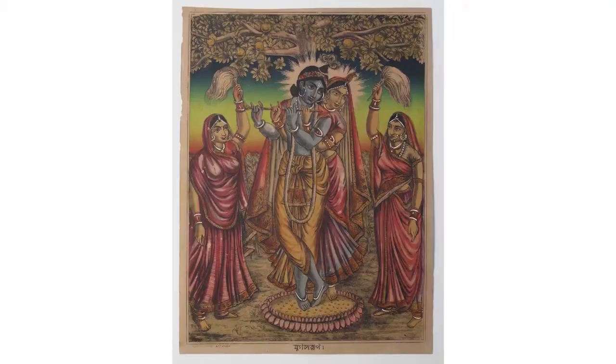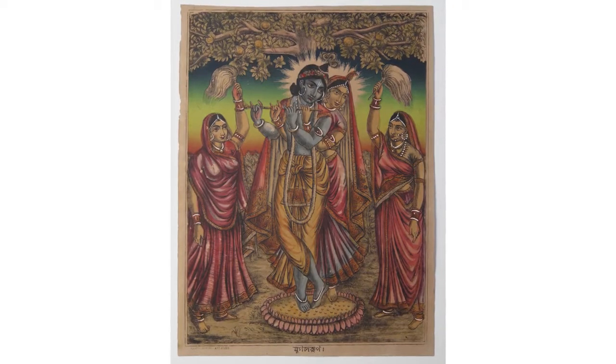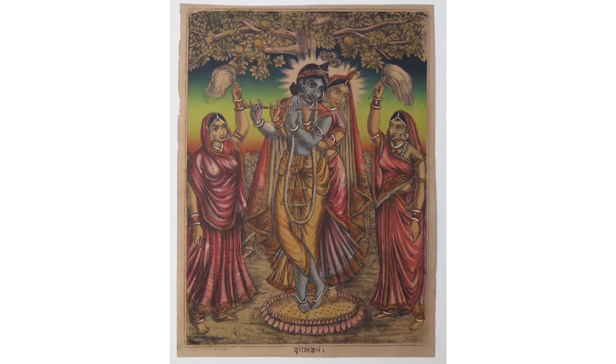Today, we pause at two such moments and look at two works that the period produced. They share the same provenance, the same image source and perhaps a similar patron group. One was printed at a little known press called the Oriental Art Studio in Kolkata, now stored in the Museum of Fine Arts in Boston.